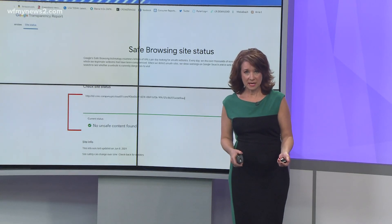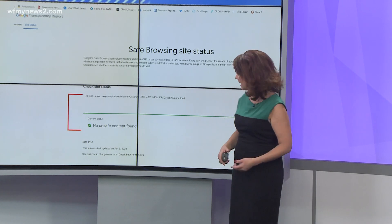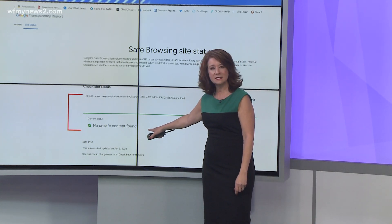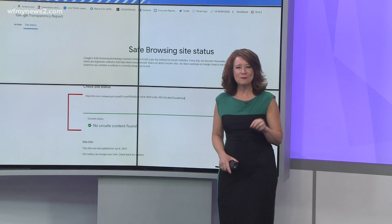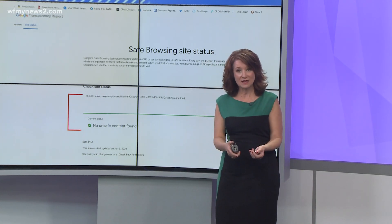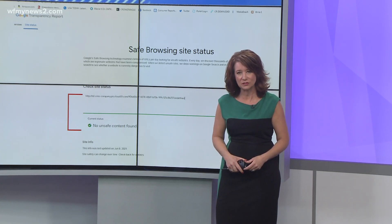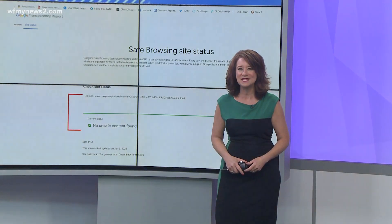When I copied and pasted an unknown website into the Google Safe Browsing site, it told me there's no unsafe content found. But I want to be really clear — this is a good starting point. By giving you that green light, it means there's no malware or virus associated with the site, but that doesn't mean it's 100% safe from being a scam.